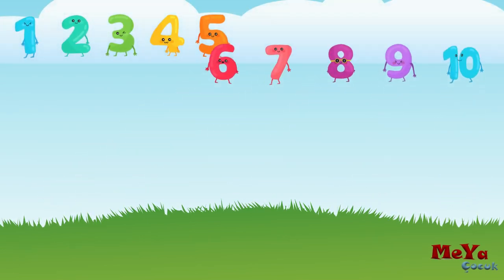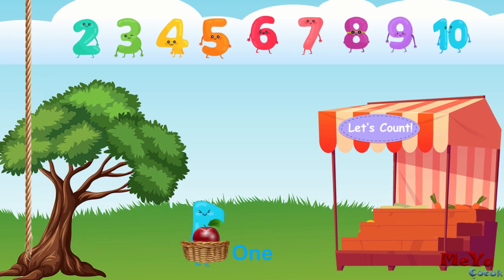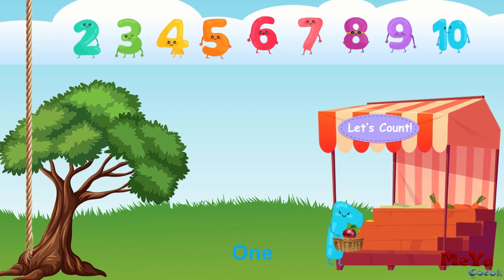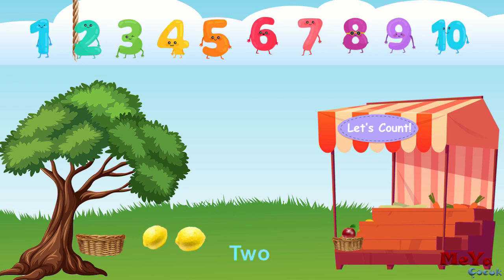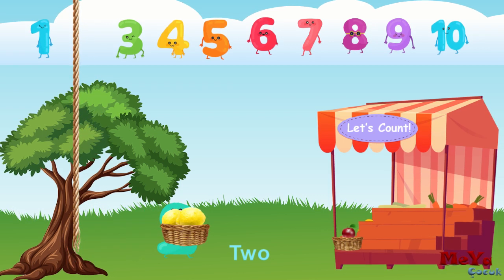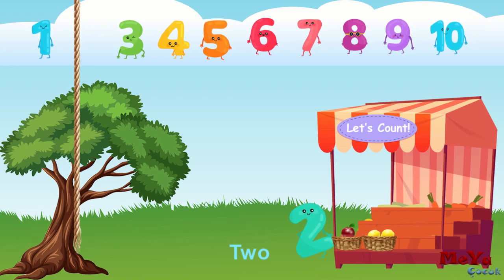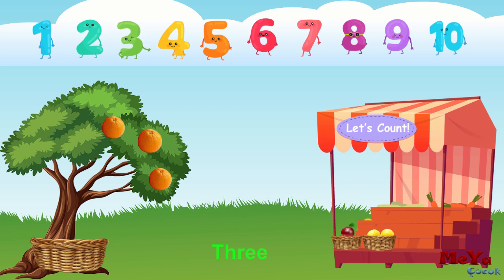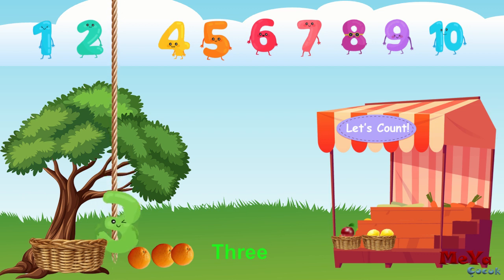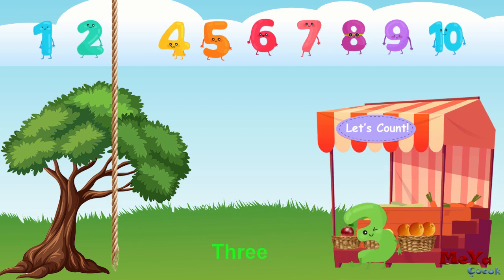Come on kids, do you want to learn to count? Here we go. 1, 1 apple, 1. 2, 1, 2, 2 lemons, 2. 3, 1, 2, 3, 3 oranges, 3.